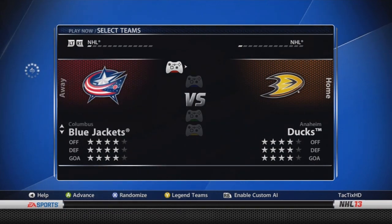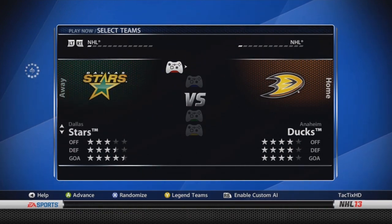Columbus Blue Jackets — four stars throughout, with no forward changes, but Bobrovsky is now an 84. Obviously Bobrovsky has really earned it, really shined this year — he's actually a Vezina candidate. Next is Dallas Stars — three-star offense, three and a half star defense, four and a half star goaltending. It's actually the lowest offense in the NHL in EA at least, and they have had no changes.